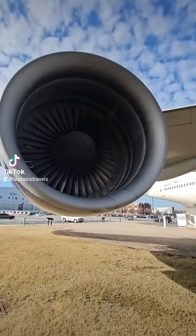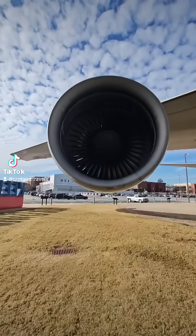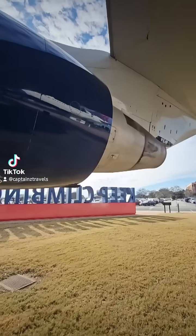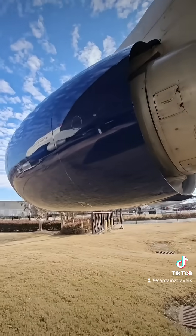A high bypass turbofan engine that helped redefine long haul aviation in the 1990s. With a fan diameter of 94 inches and a thrust rating from 52,000 to 62,000 pounds, the engine doesn't just push — it hauls.